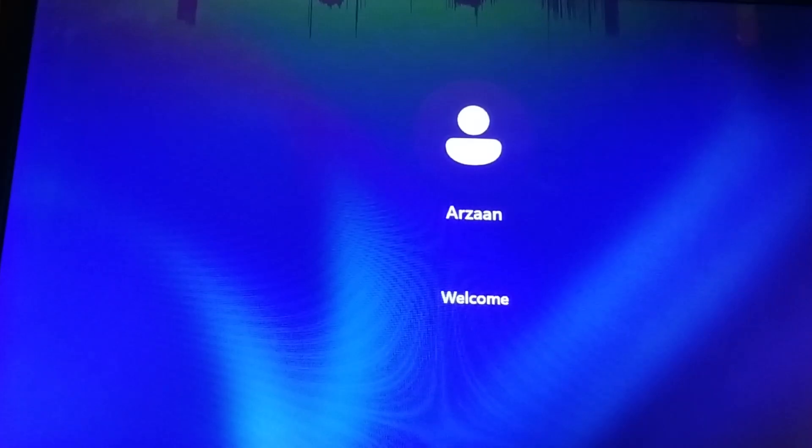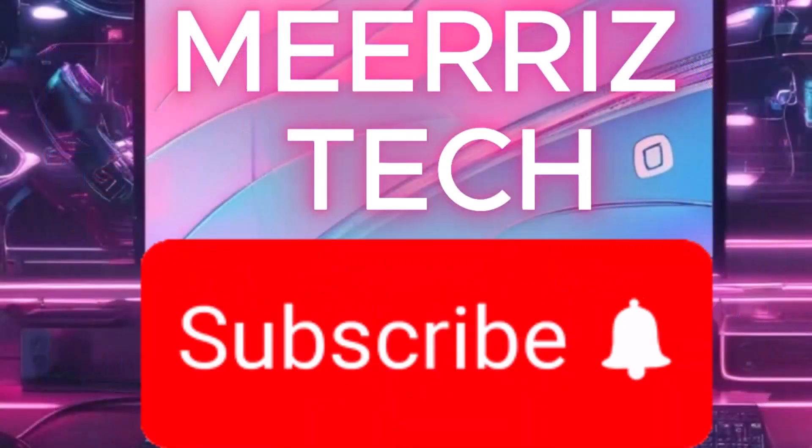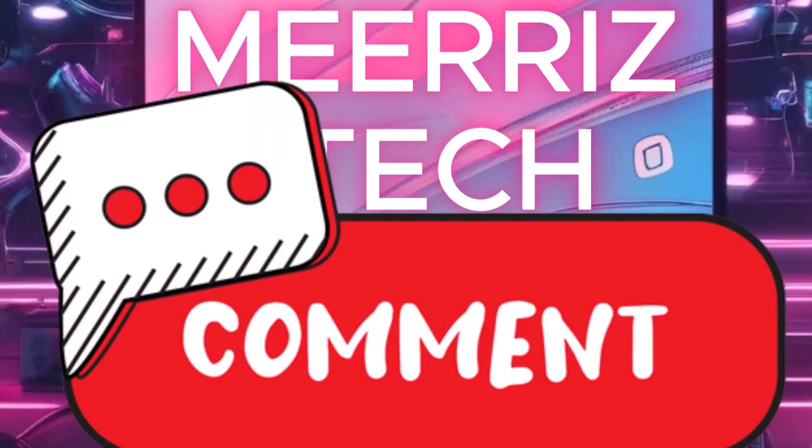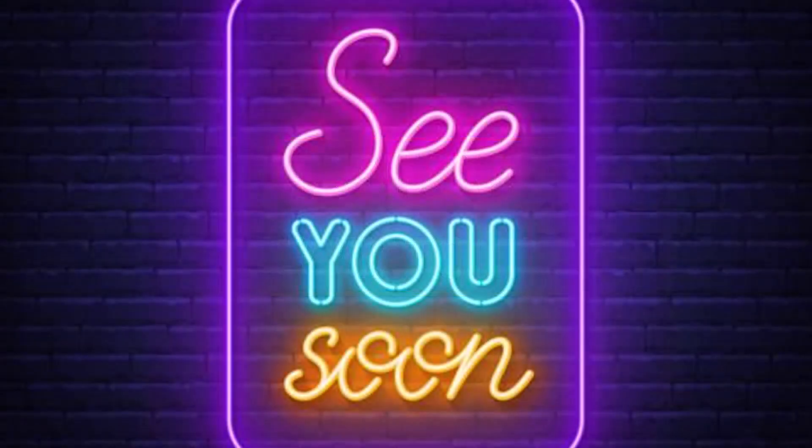If the issue still persists, drop a comment — I personally reply to every question. If you found this video helpful, give it a thumbs up, subscribe to Meriz Tech, and let me know in the comments if you want more videos like this. Thanks for watching, and I'll see you soon.